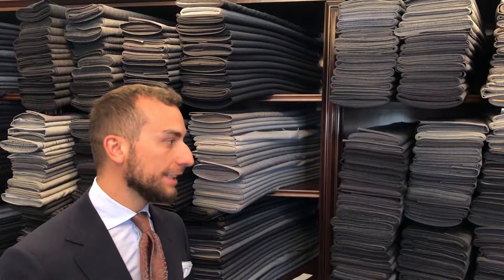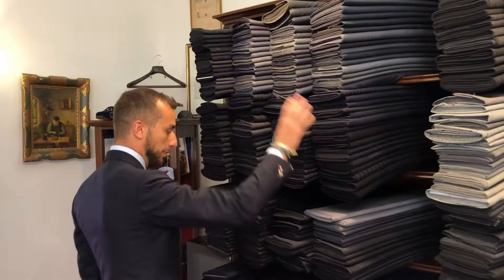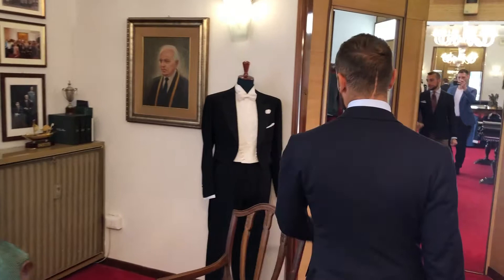We have some of our fabrics. We have 4,000 different kinds of fabric here — from the winter grey suit, the summer grey suit, blue, we have blazers, trousers and everything here. Over here we have the sport jacket, and we have some very vintage British fabric.